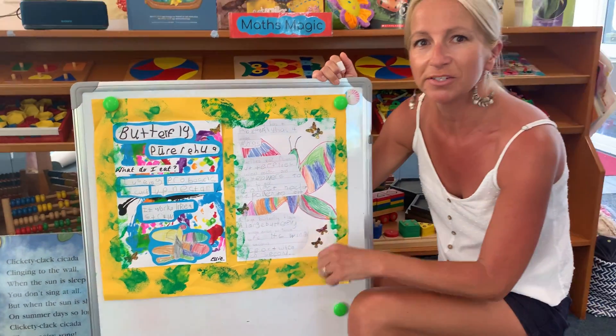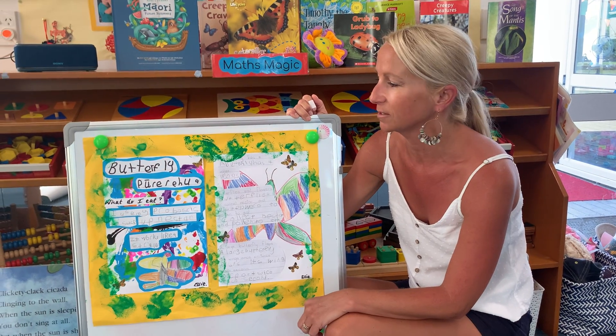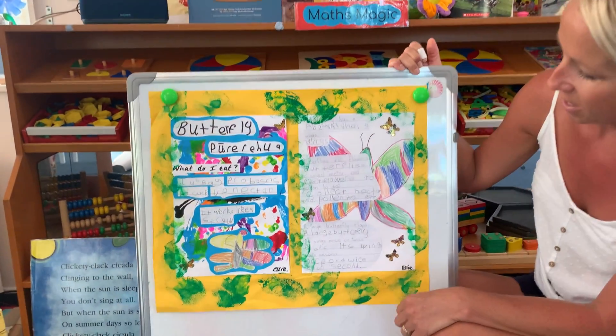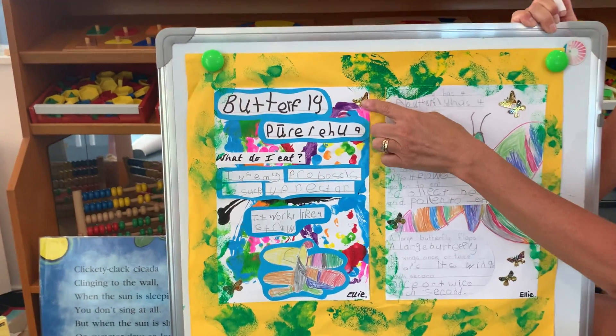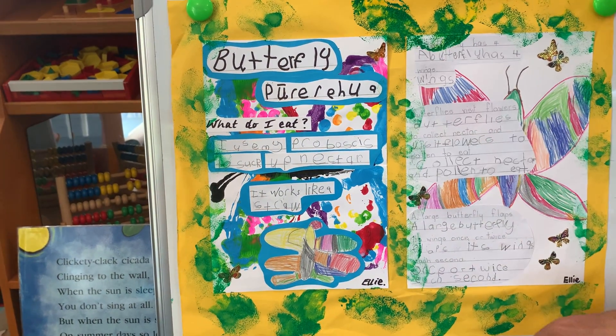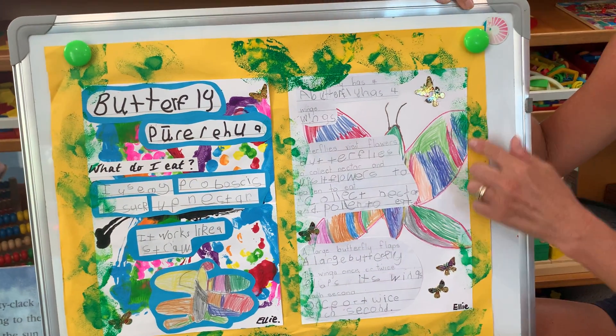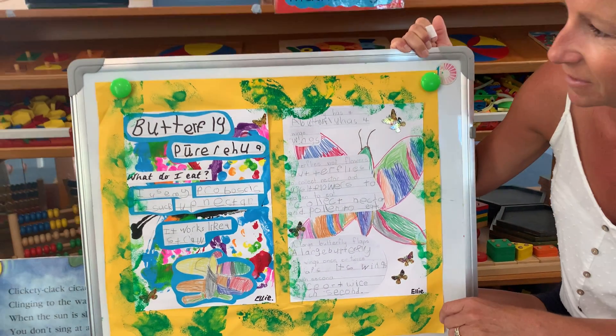Allie, you did the most stunning pictures — I was just blown away by your beautiful butterfly drawings and the background that you painted on this one. It just came out stunning, the colours are amazing. Well done on your beautiful pictures as well Allie, you should be really proud.